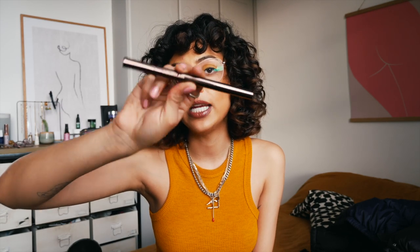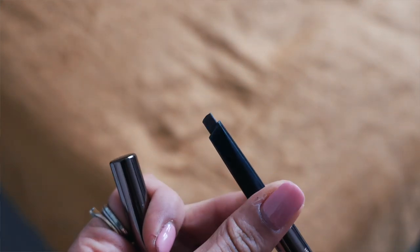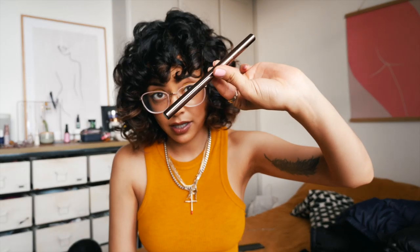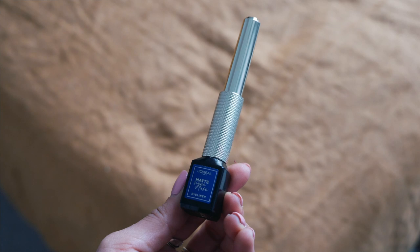Then I have a brow pencil by Hourglass in the shade Ash. The reason I like it is the size — it's such a nice big size, and when I'm feeling lazy it's just so quick to use. It's a nice color, I like the packaging, there's a spoolie on the end. I could quite happily live with just this for my brows — no gel, no soap brows.